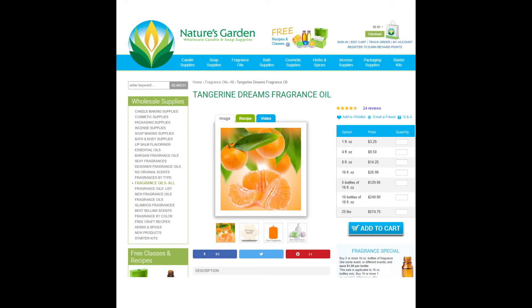Next, we have Flying Over Orange Groves. This scent is represented by Tangerine Dreams from Nature's Garden. You can buy this fragrance for $3.25 for one ounce. Does it make a great Flying Over Orange Groves scent? Well, it's tangerine, but it's pretty.